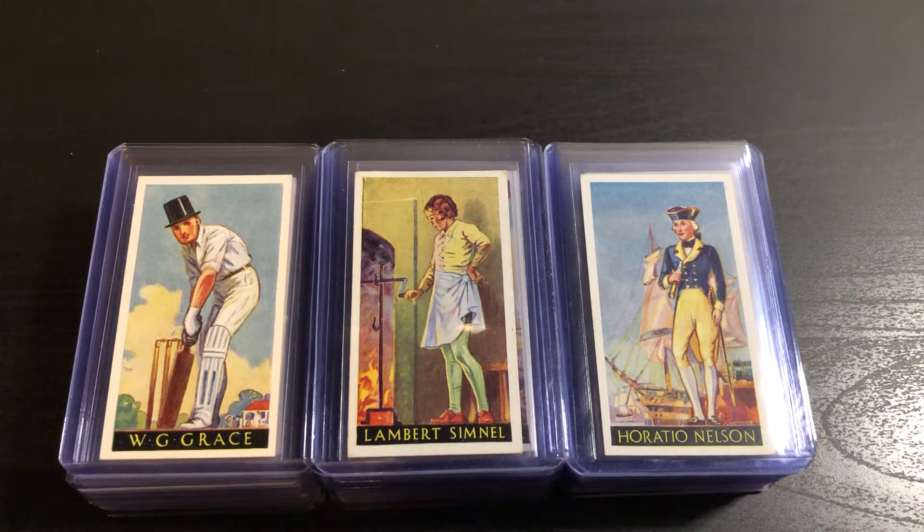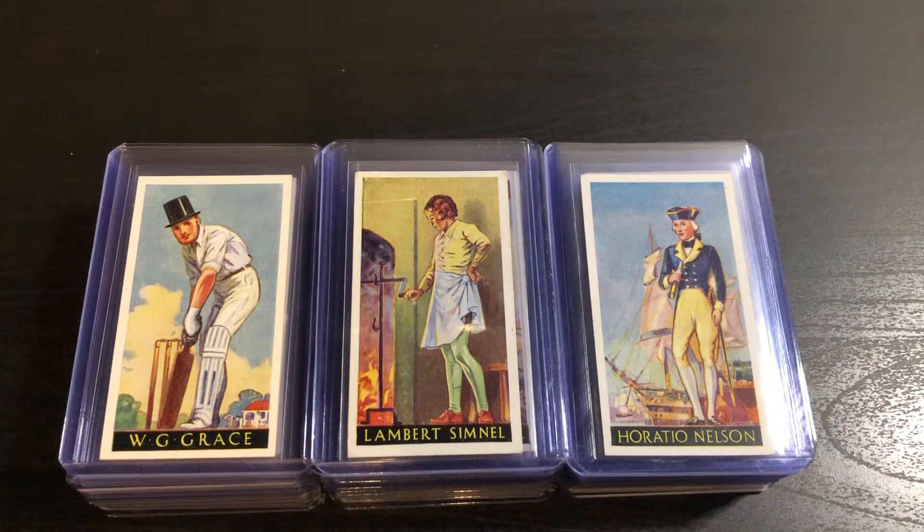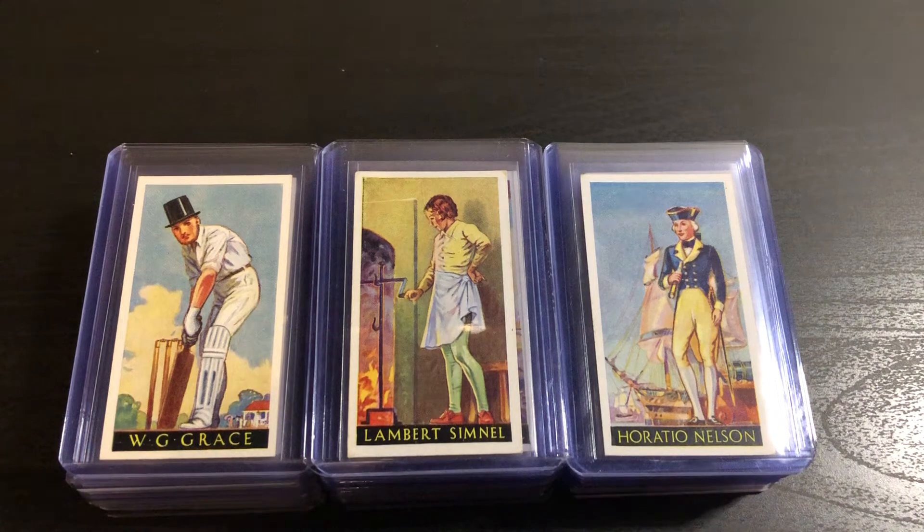How I discovered this set is I was looking up cricket players to try to expand my collection to include some cricket cards, and I happened to be looking up W.G. Grace. He was one of the early pioneers and early superstars of the sport.